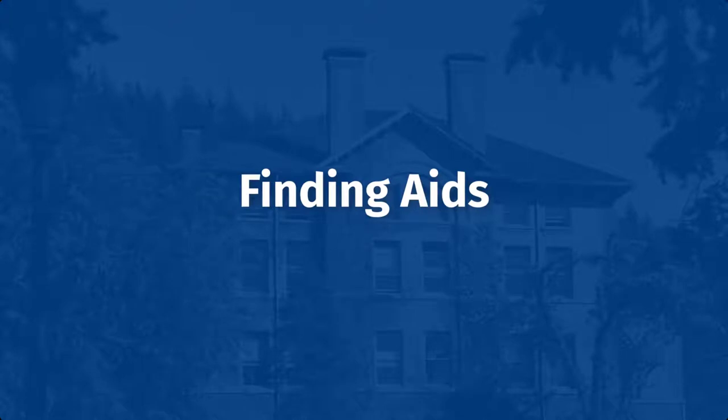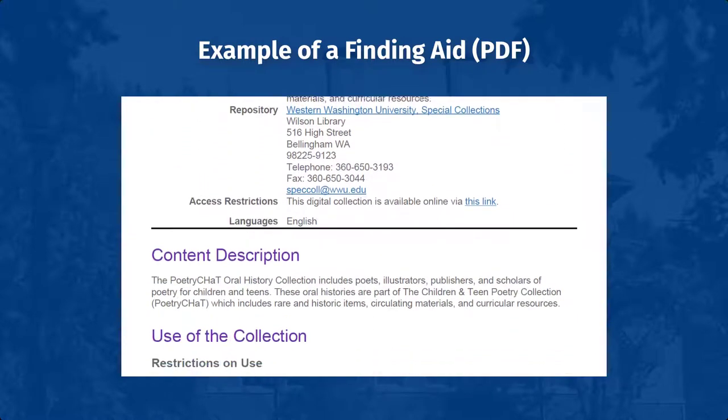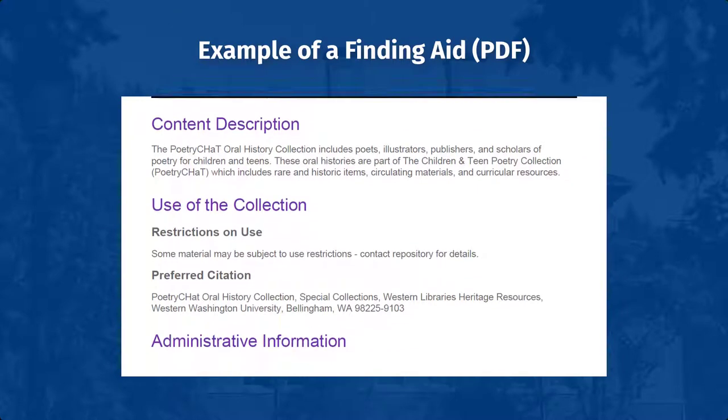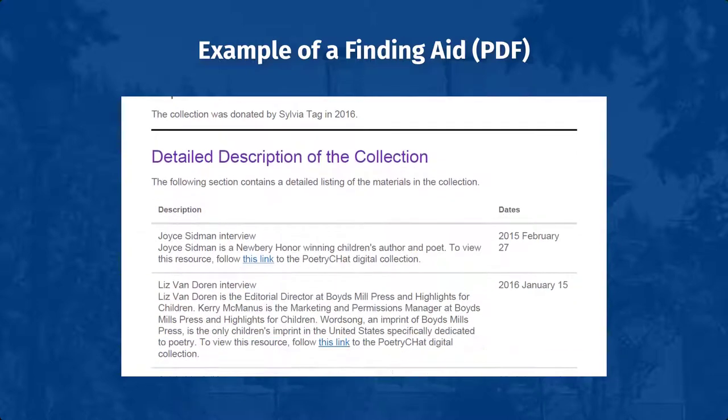In addition to catalog records, Heritage Resources offers detailed guides to its archival collections to help researchers learn more about our holdings. Also known as finding aids, these guides generally include information about the creator of a particular collection, like an individual or family, business or government agency, and an overview of the collection contents — for example, administrative and financial records, personal correspondence, historical photographs, and/or audiovisual recordings.